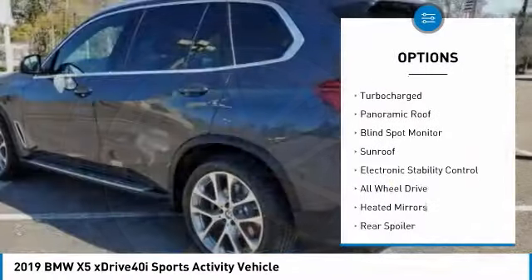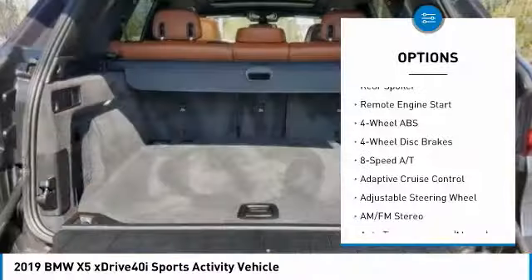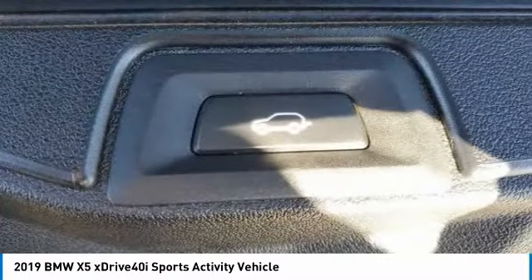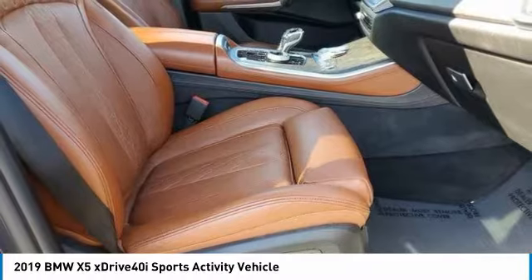Tire pressure monitoring system, turbocharged, panoramic roof, blind spot monitor, sunroof, electronic stability control, all-wheel drive, heated mirrors, rear spoiler, remote engine start. Searching for a dependable vehicle that looks great too? You've found it, so stop in today.